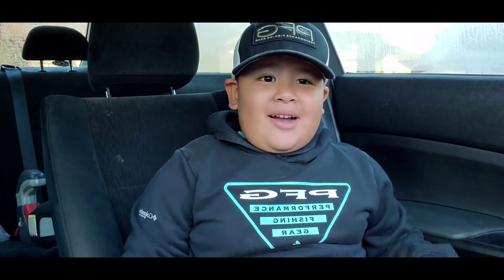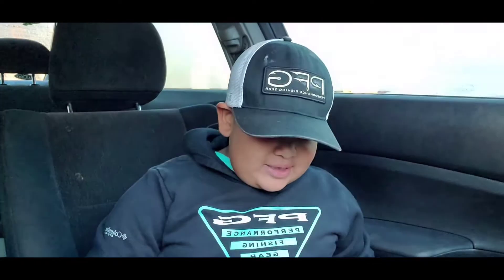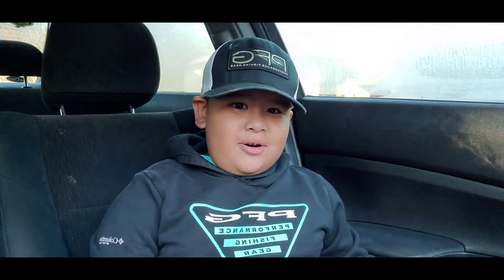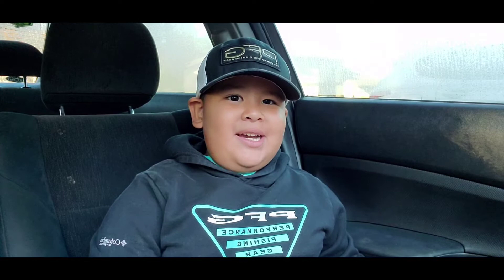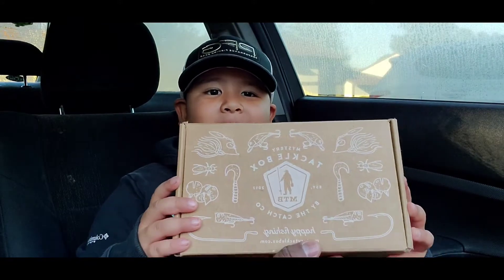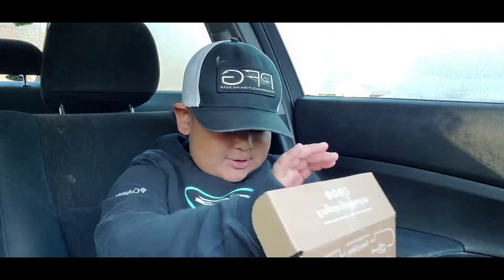Hey guys, welcome to the Jacobs Fishing Show. This week our mystery tackle box came in, so we're going to be doing a challenge to see what's inside the mystery tackle box.